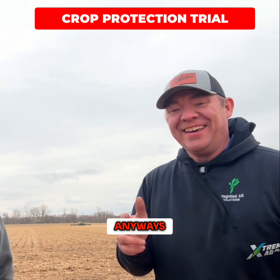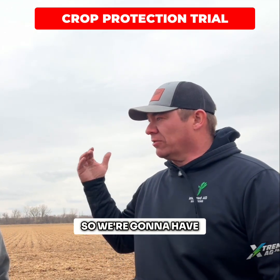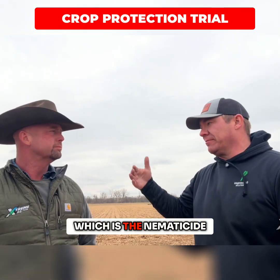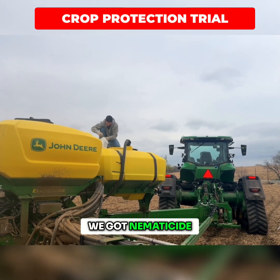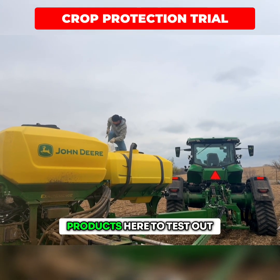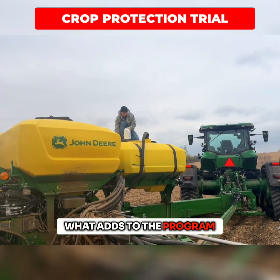What we're doing today is we've staggered out the products, so we'll have an untreated check with our grower standard practice. We added in Averiland, which is the nematicide, then Averiland plus Asteroid, which is the fungicide — so we have a nematicide and fungicide together — and then we added the bifender at the end. So we've got three products here to test out, just a way to stack them on and see what adds to the program.